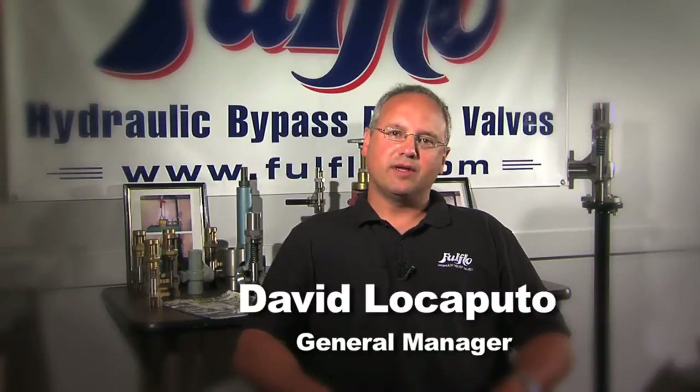We are Full Flow Specialties Company. Hello, my name is David Locaputo, the General Manager. Full Flow is the global one-stop source for the original hydraulic bypass relief valve.